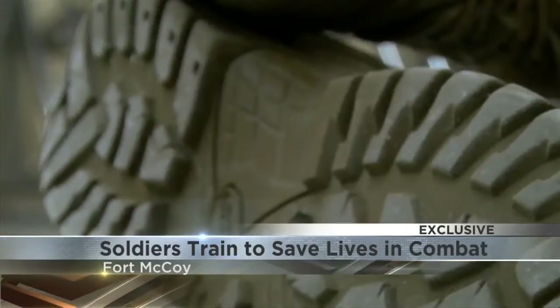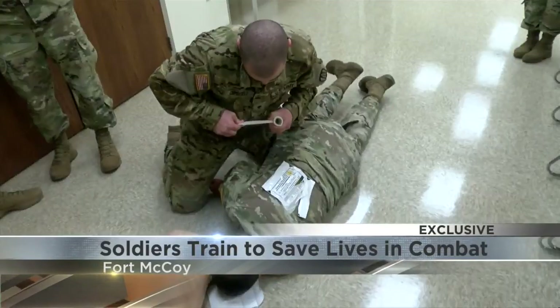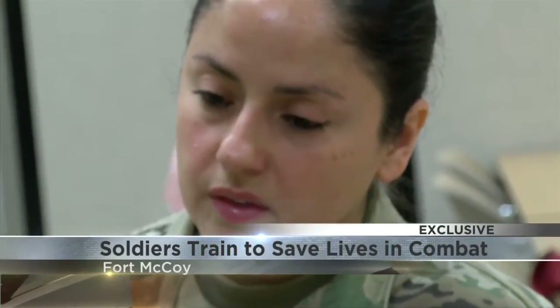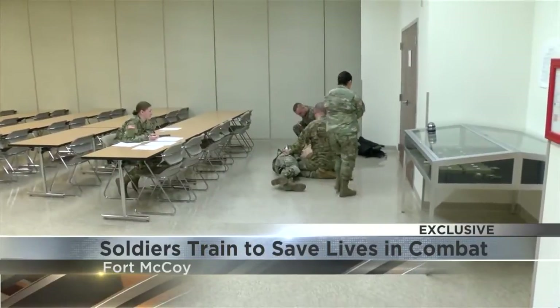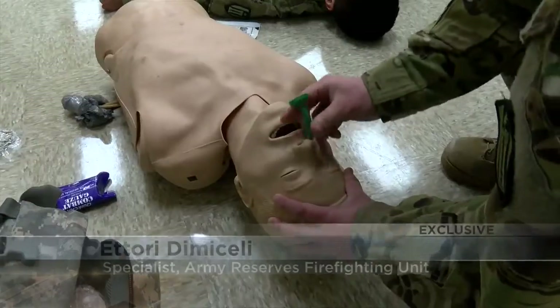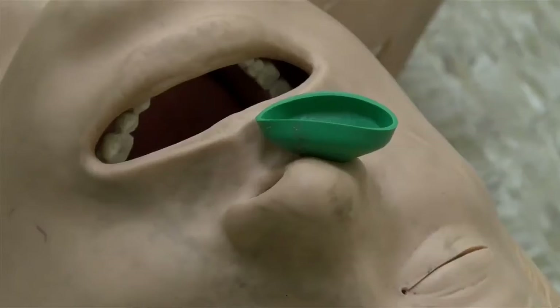Army Reserve Specialist Ettore DeMaselli takes care of his injured comrade. His sergeants make the training more realistic by upping the ante. The instructors will try to rush you a little bit and try to make things as chaotic as possible. Chaos makes the fake injuries feel real.